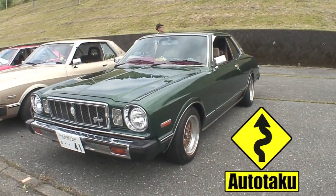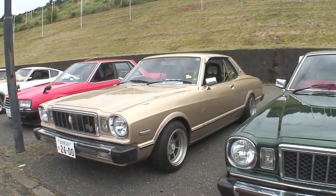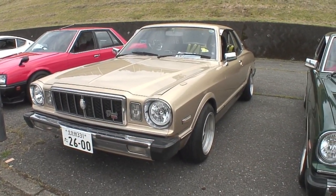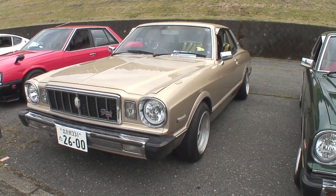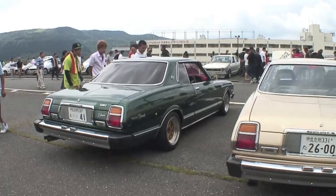Hey folks, ET here, Autotaku. What we have here is a couple Toyota Mark II Grands, 2600s to be exact. First time when I took a quick glance at them, the front looked like a Mustang II, which is maybe an insult.